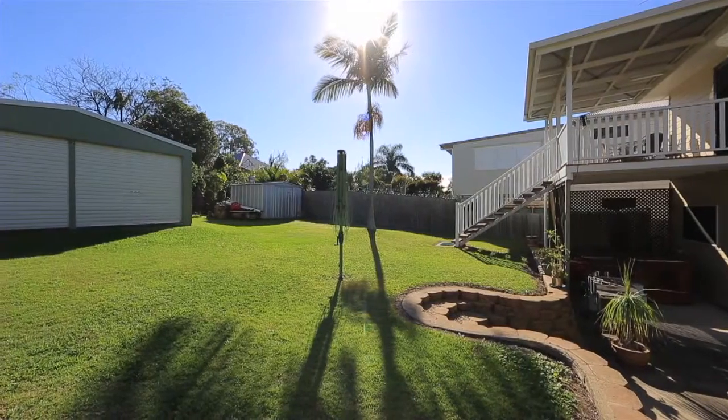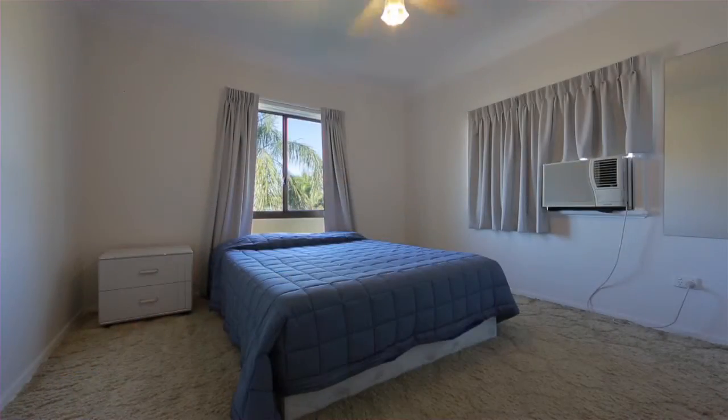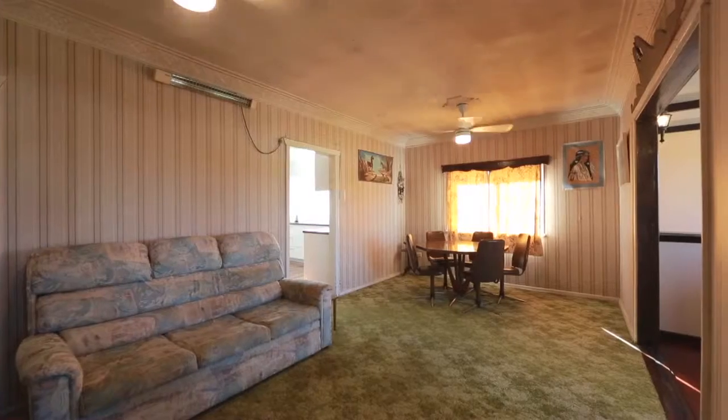Sitting on a large block of 607 square metres, this home suits a large range of buyers, from families to investors or a savvy developer. The potential of this property lets your imagination create your renovation ideas that can come alive.